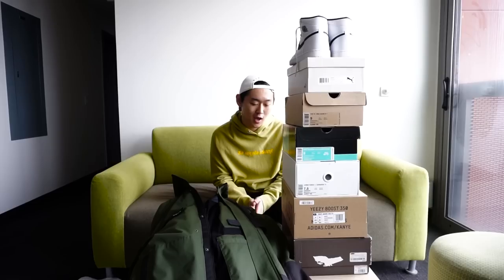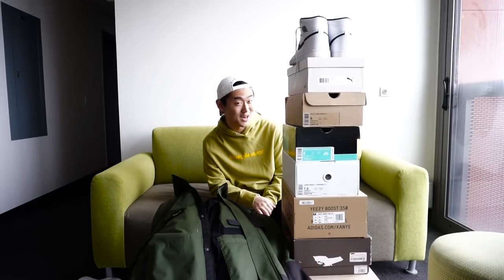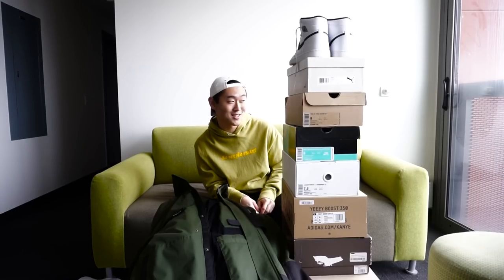What is up guys, Kevin here. I'm doing a holiday pickups video just for you. You know how I like to take care of my baby boys, so I'm gonna be doing a holiday pickups video.